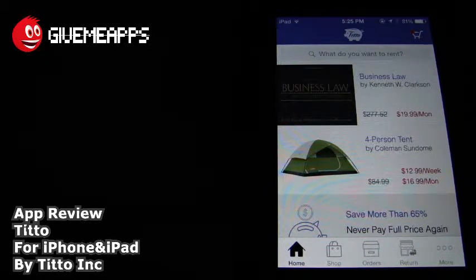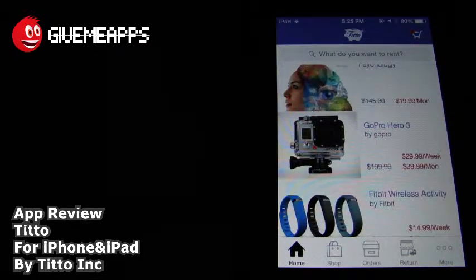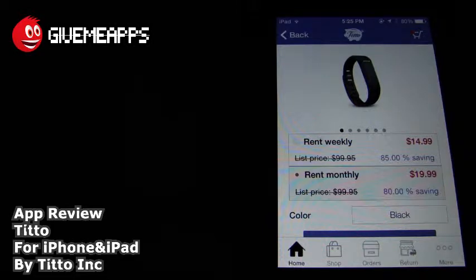By the way, you can also rent items out by the week or the month. If you look in the middle, you have the four-person tent. $84.99 versus $12.99 a week or $16.99 a month. Why spend the almost $90 when you can just rent it for the weekend and call it a day? We can continue down this list. Take a look at the psychology textbook: $145 versus $19.99 a month. You have a camera there for $29.99 a week, $29.99 versus $39.99 a month.